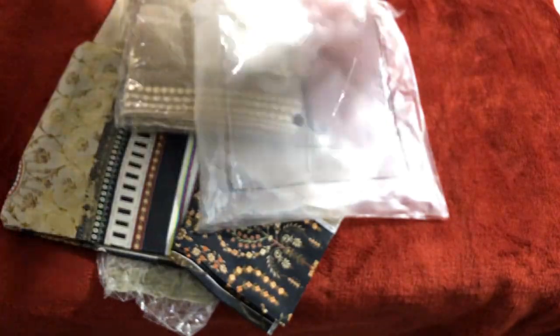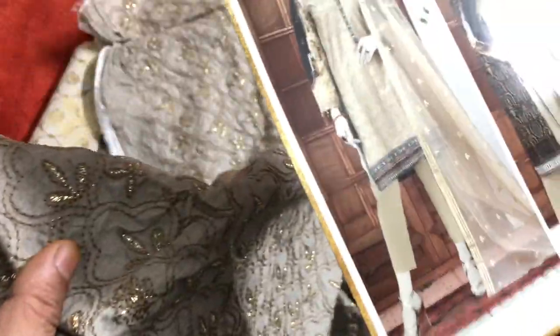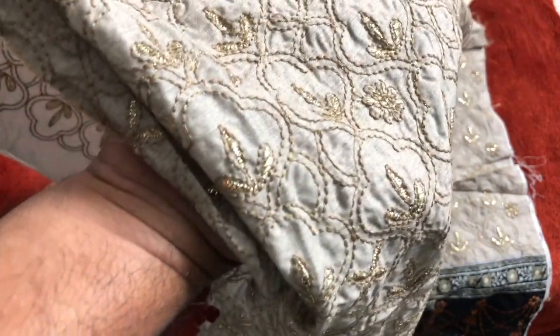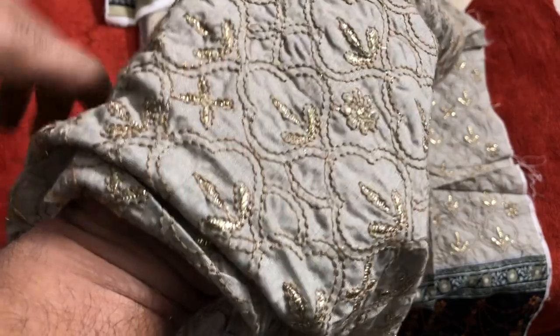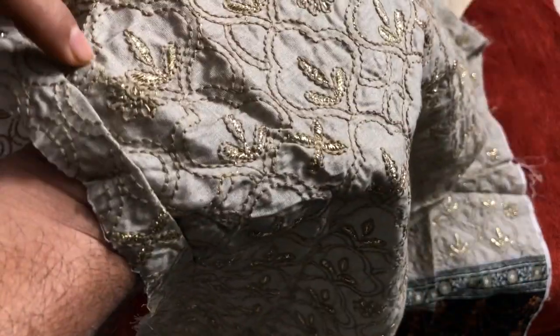This is the front — embroidered. This is the front, this is like DV. It is fully embroidered, this is very beautiful. This is Tilla work — I will show you, this is a Tilla work. This is a very beautiful article.